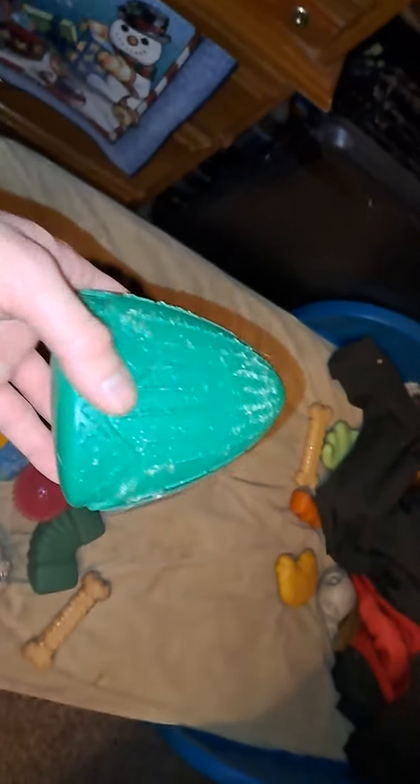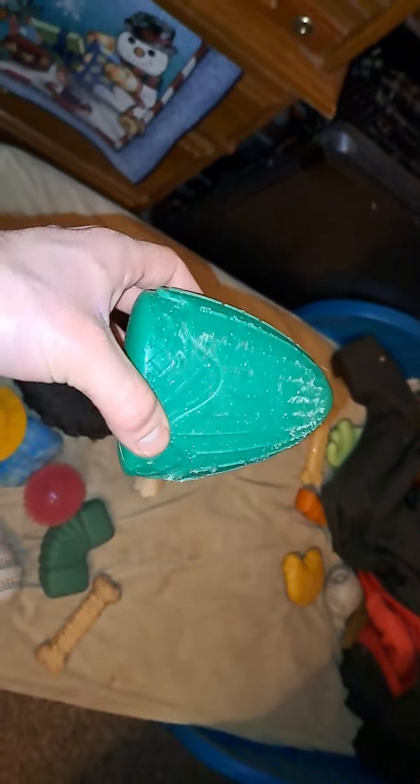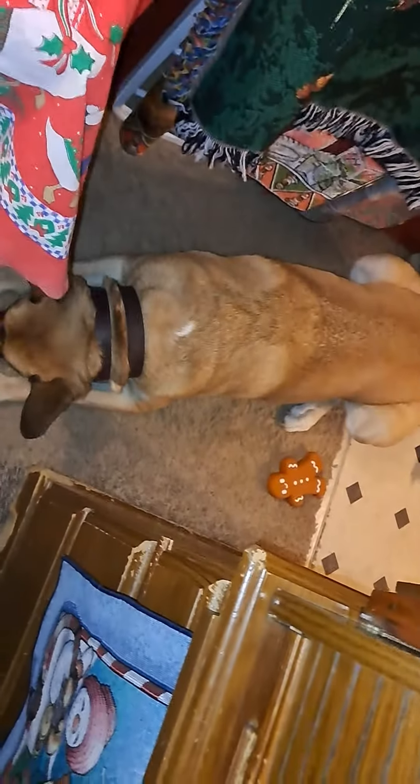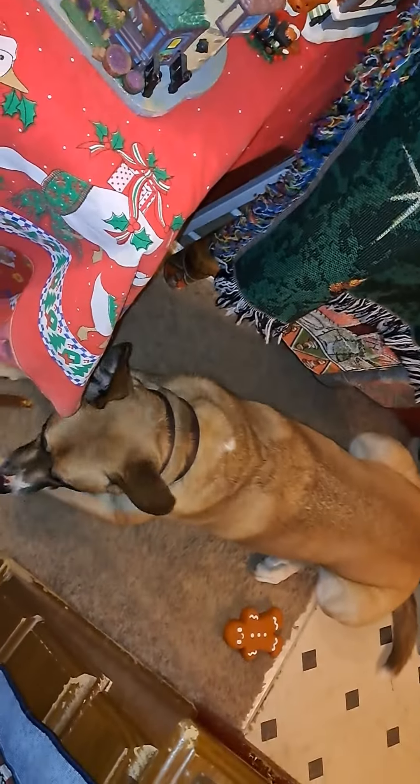And the other thing he got in the Bark Box was this - they called it something with a German name. Yeah, but it's a Christmas tree. Like this video, leave a comment, and subscribe for more. Good boy!